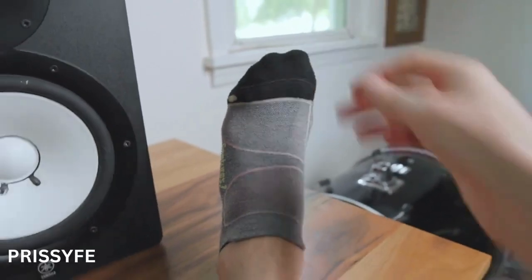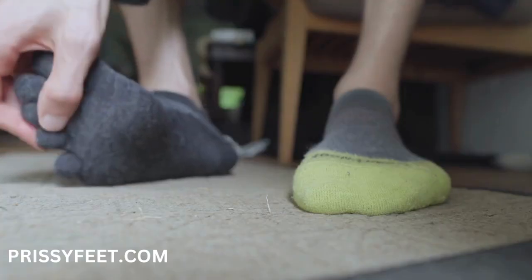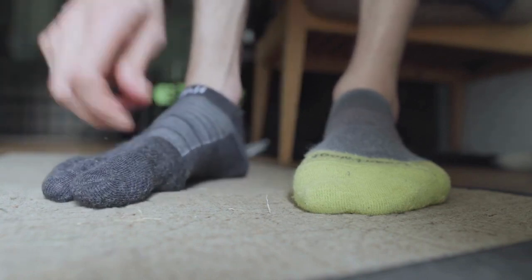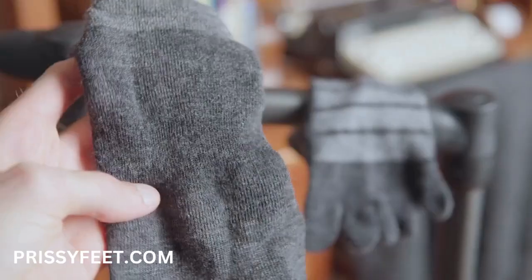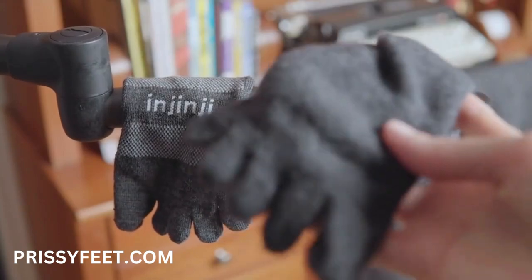Where my other Smartwool and Feetures socks felt like they were crushing my feet, the Injinjis actually spread out my toes. Plus, with the separate toes and slight arch compression, they did a better job of keeping me from sliding around on a wet grassy field, and the regular wools got soaked immediately, while the merinos actually did a better job of repelling water.